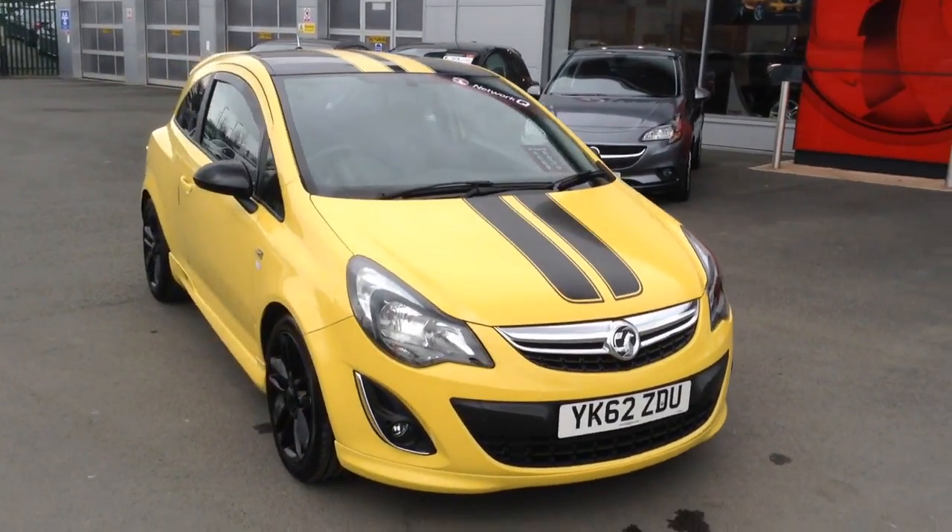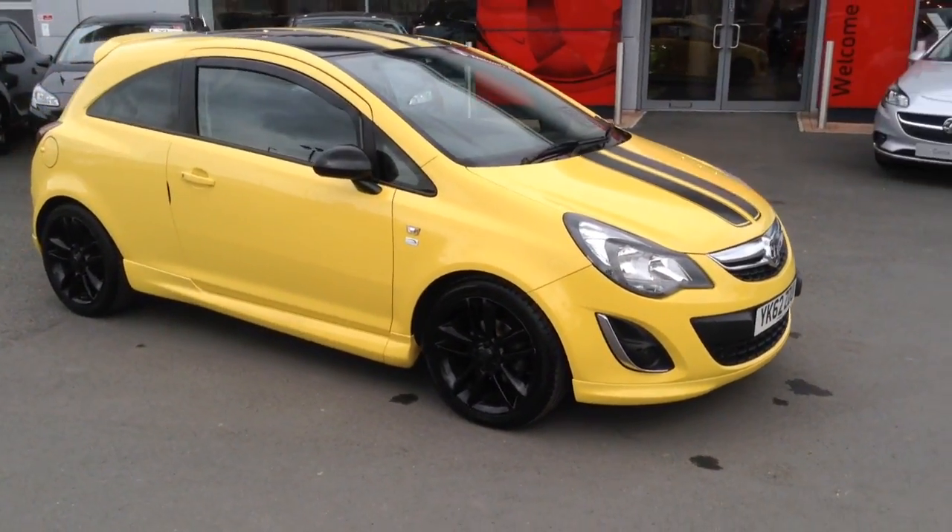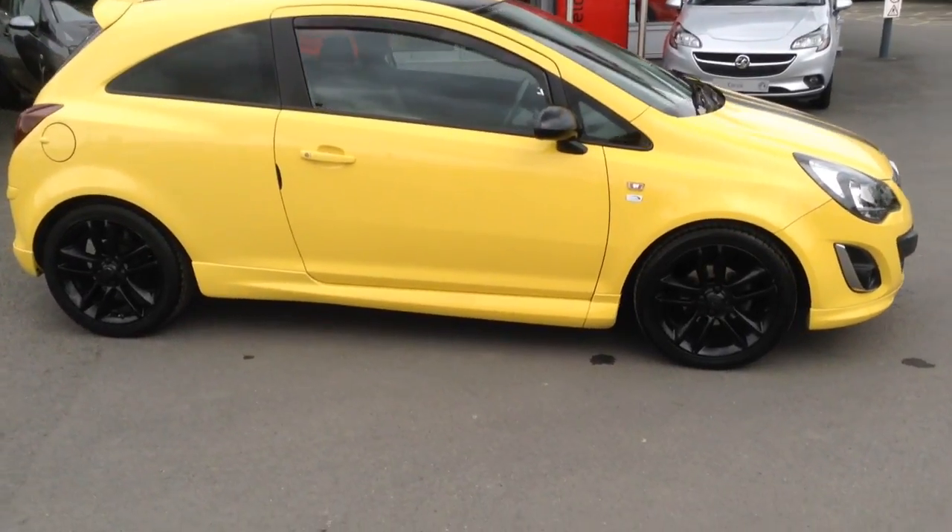Hello and welcome to Bayless Vauxhall in Hereford. The car we're looking at here is a 62 plate Corsa Limited Edition 1.2.